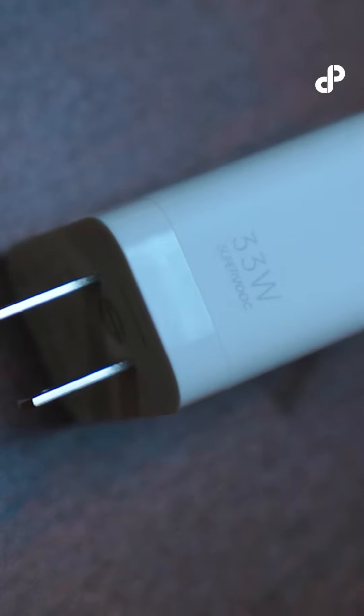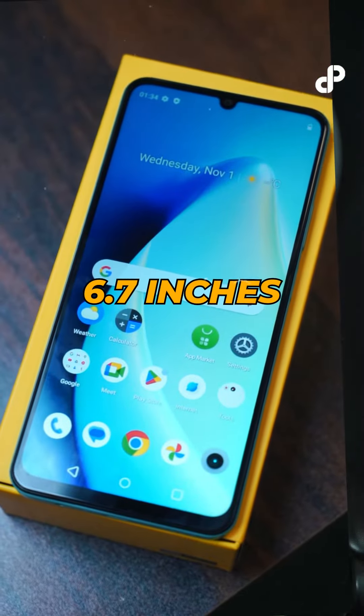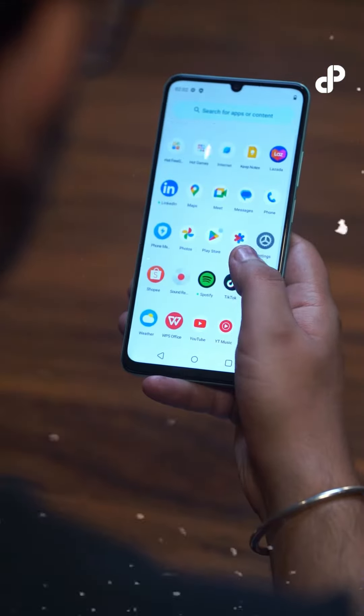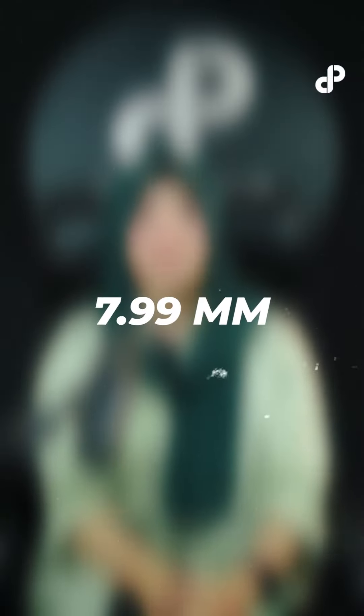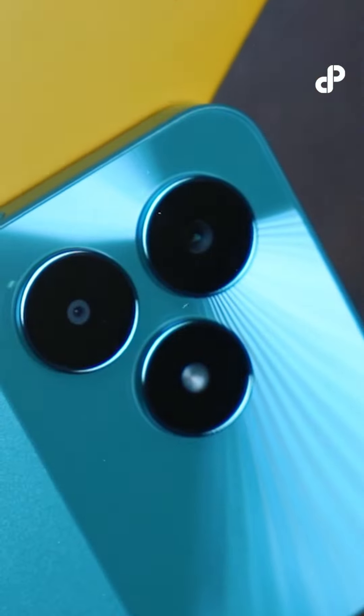The fastest 33W charging, and C51 is also the best designed — slimmest and lightest phone. With a 6.74-inch display, its refresh rate peaks at 90Hz. This comes with a 7.99mm ultra-slim body with a stylish glittering design. Its upper body presents radiating beams while its lower body presents a matte texture.